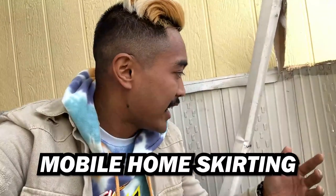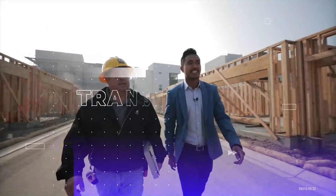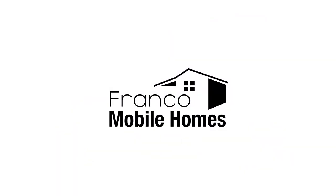What's up guys? Franco Mobile Homes here and today we're going to talk a whole lot about mobile home skirting. This is where we show you the ins and outs and everything there is to know about mobile homes. It is truly our mission to transform lives through mobile homes. We're going to talk about why it's important, how you can use and develop skirting to raise the value of either your mobile home park or your mobile home in general.